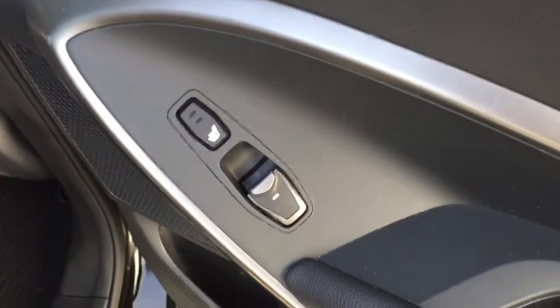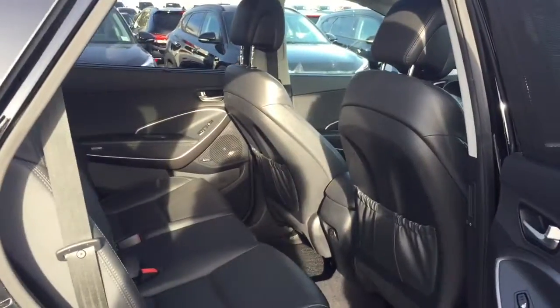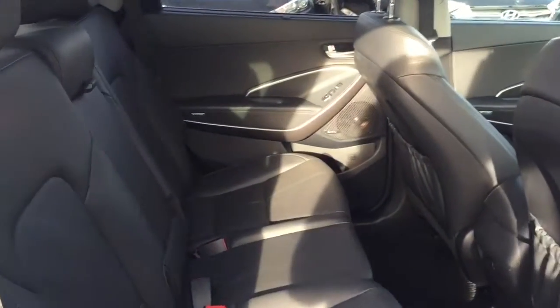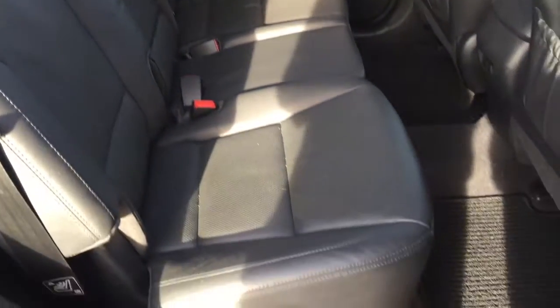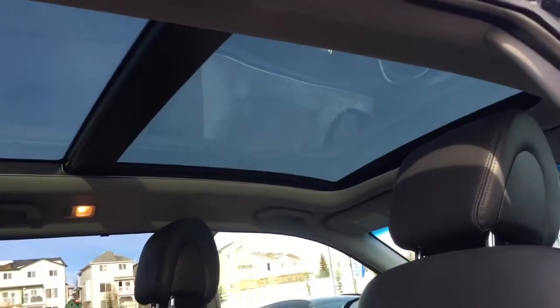Heading into the second row, these passengers get two levels of heated seats, some storage space underneath, and can also lift up a screen to block from the sun. There's lots of space back here, as well as an armrest which gives you two additional cup holders. Looking up above, you've got a great big panoramic sunroof.